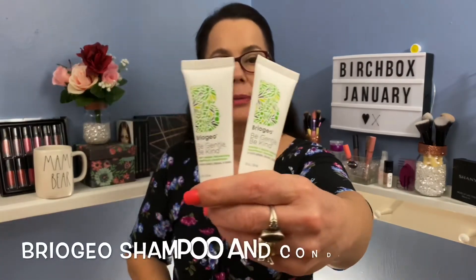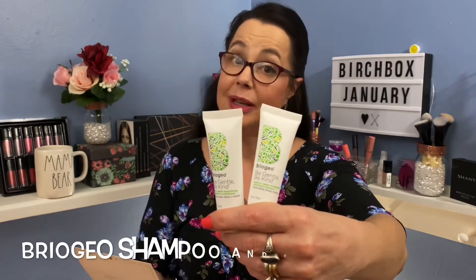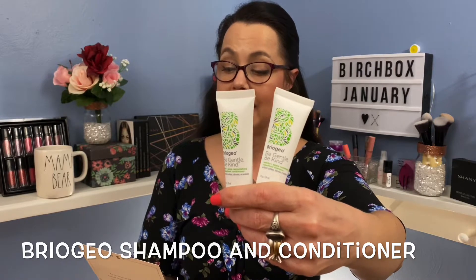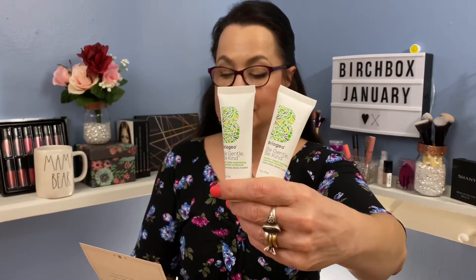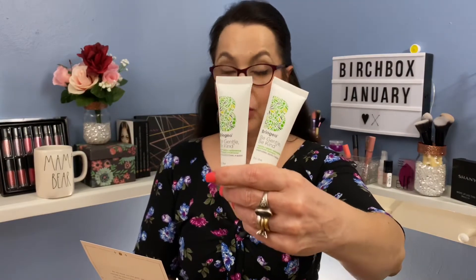Two of the items I'm going to hold up together in front of the camera. These are — please excuse me if I don't say this right — Rio Geo, and this is called Be Gentle Be Kind Matcha and Apple Replenishing Superfood Shampoo, and also Matcha and Apple Replenishing Superfood Conditioner. Both full size of these would be $28. I like that they gave us both products to try at once — not just the shampoo and not just the conditioner.